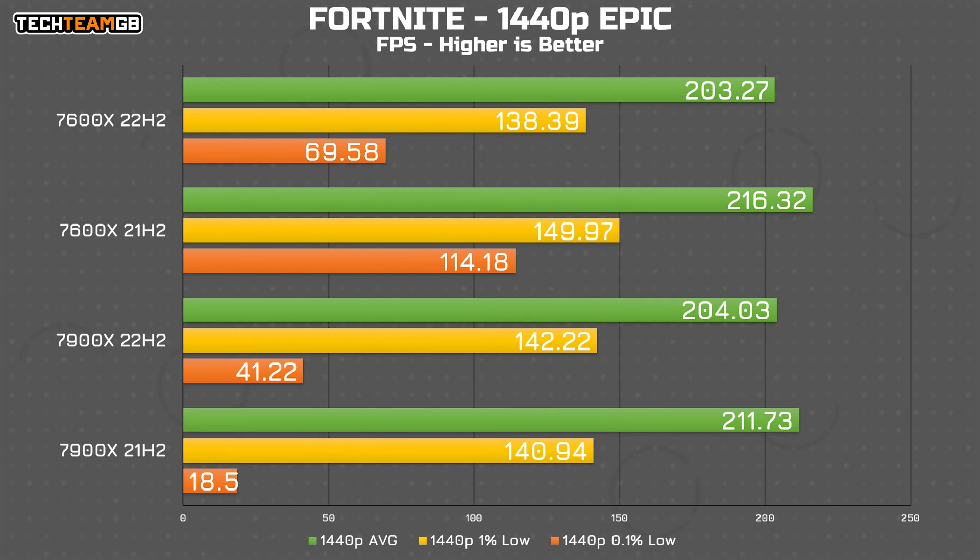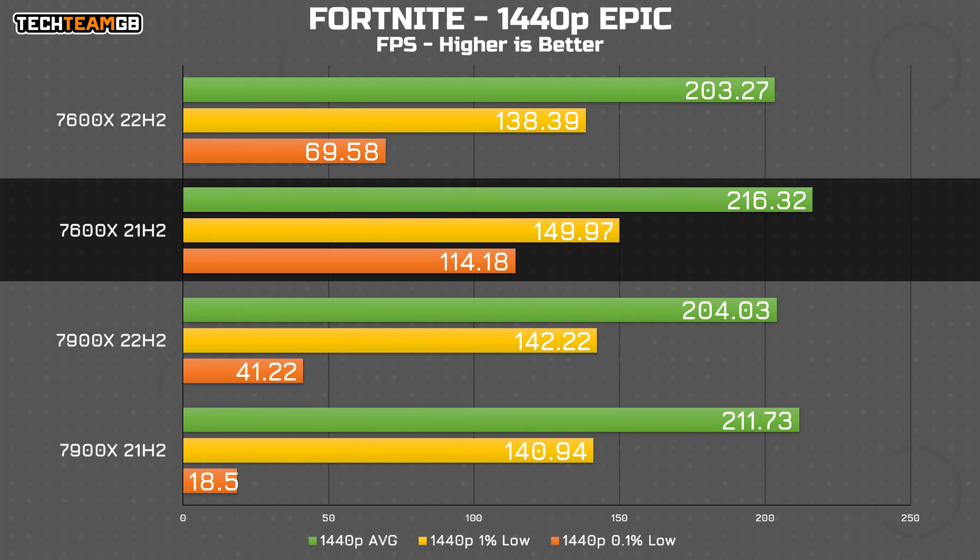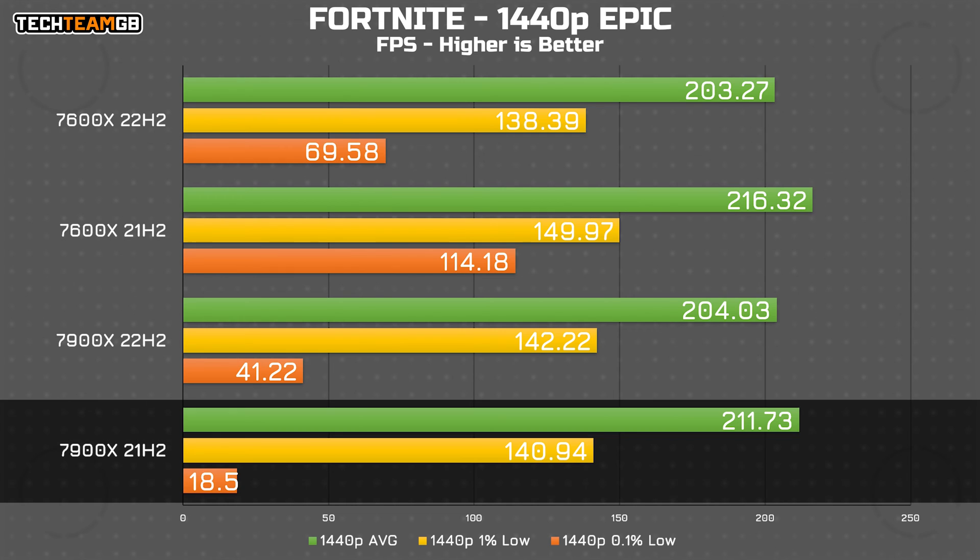As for Fortnite — forgetting the abysmal 0.1% low figures on the 7900X, as that's from the stuttering Fortnite sometimes does — both chips ran faster on the older patch. The 7600X ran over 10FPS faster and netted 12FPS higher 1% lows. Compare that to the 7900X, which ran more like 8FPS faster on average, but 1FPS slower in 1% lows — that's less of an issue.